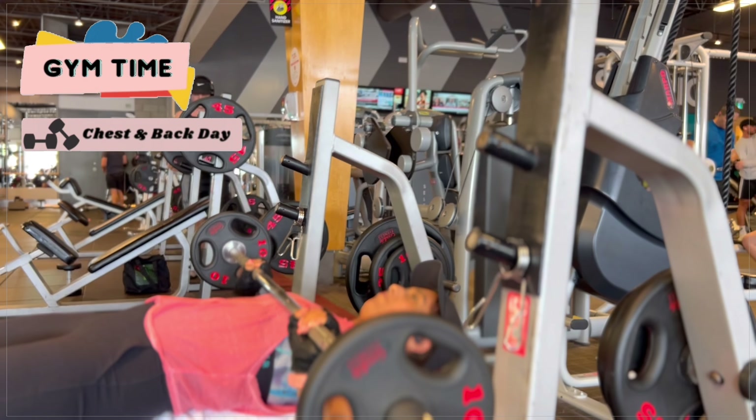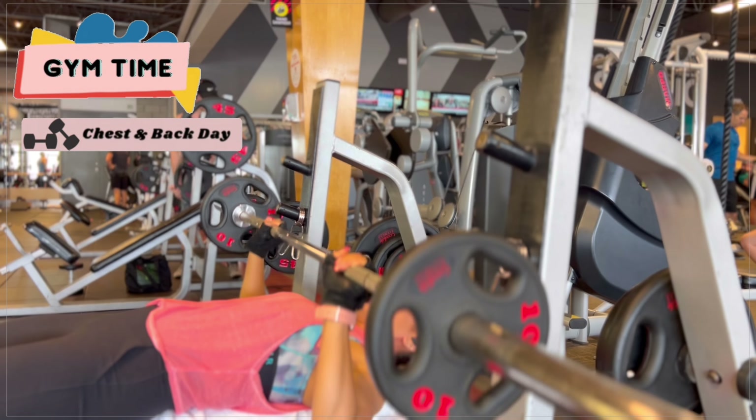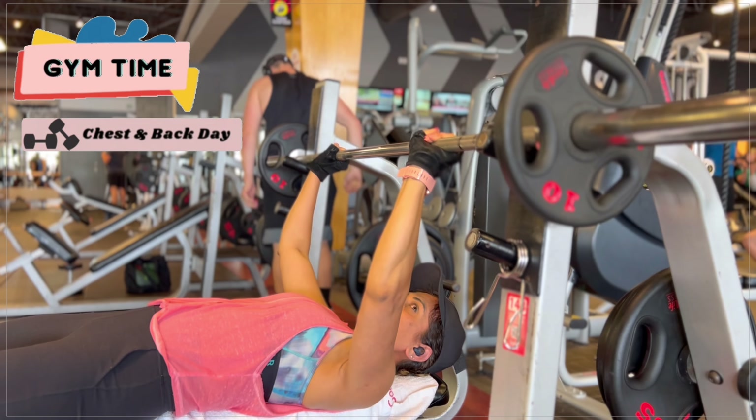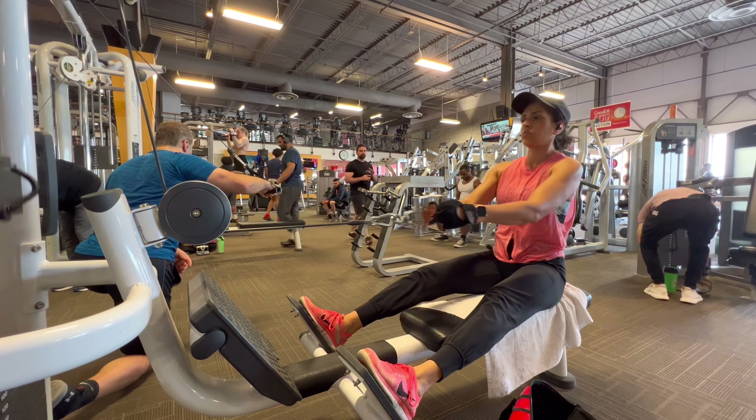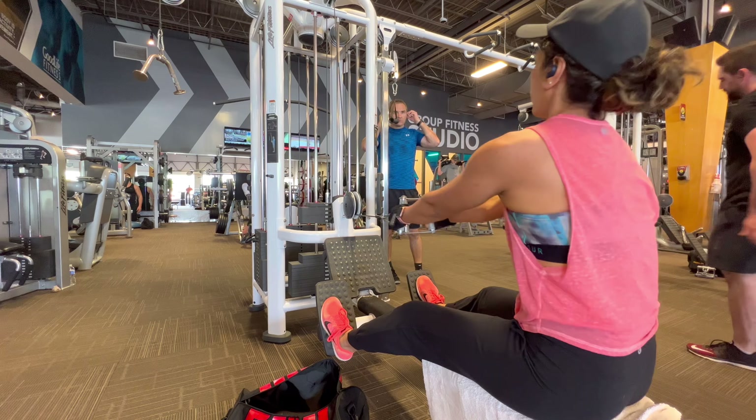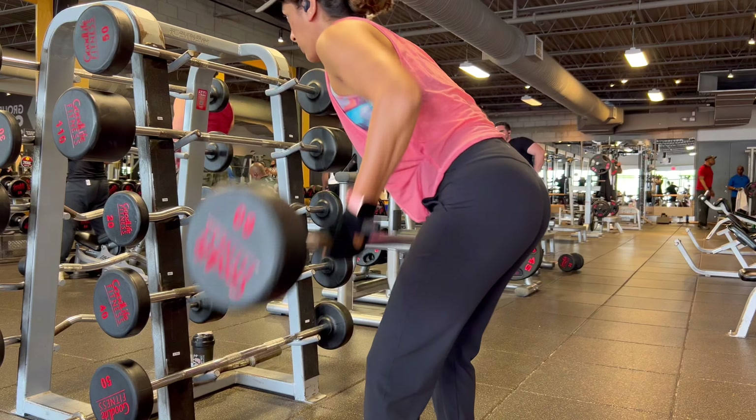After I finished my work I headed to the gym — that's what I usually do every single day. This day I was training chest and back, so I just sped up all the videos to quickly give you a glimpse of what exercises I did that day.